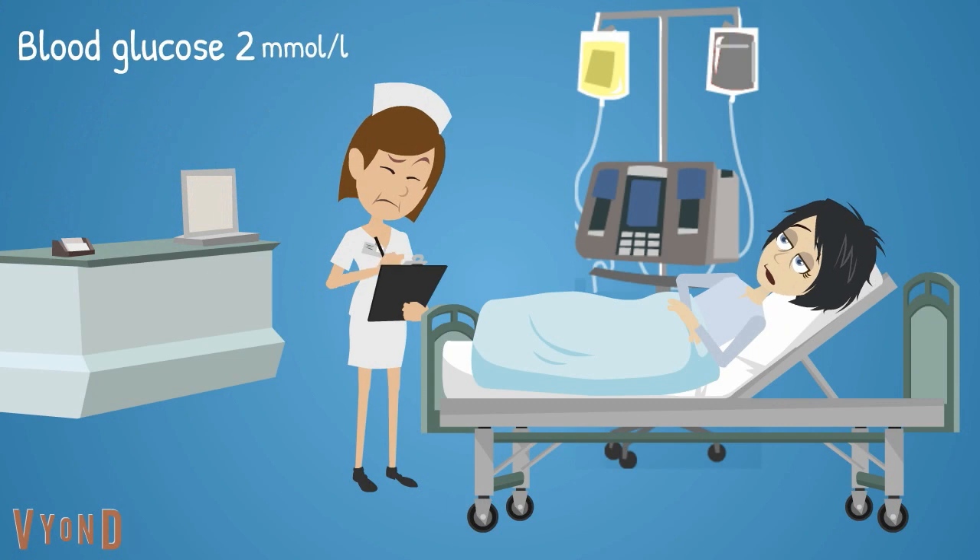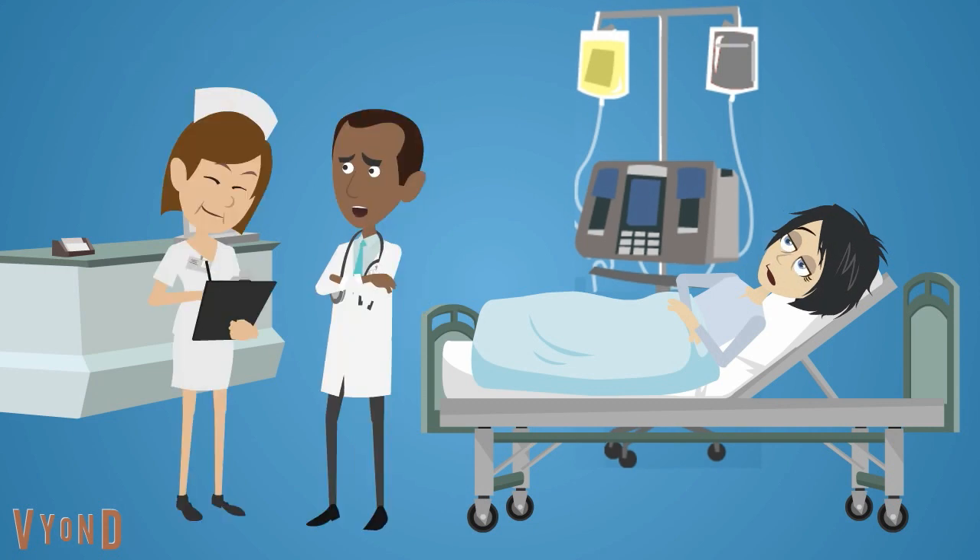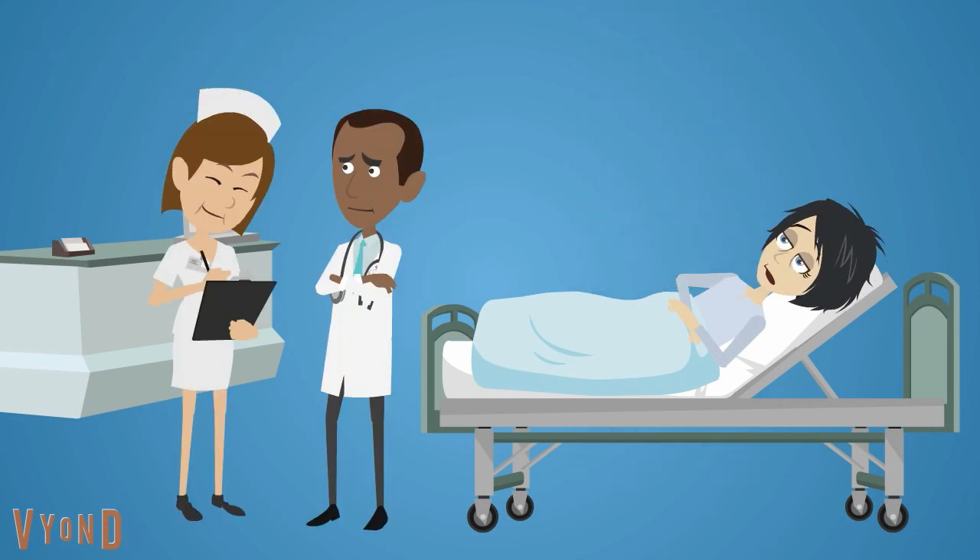Natalie was feeling better. However, at 7 pm, Natalie's blood glucose level was 2. Bobby reviewed Natalie, stopped the insulin infusion, and treated her as per hypoglycemia guidelines. He also asked the nurse to monitor blood glucose levels.